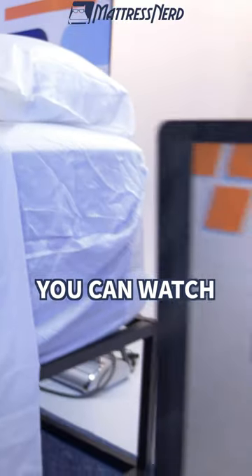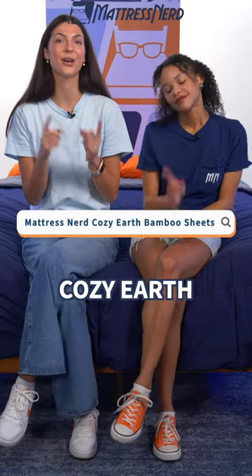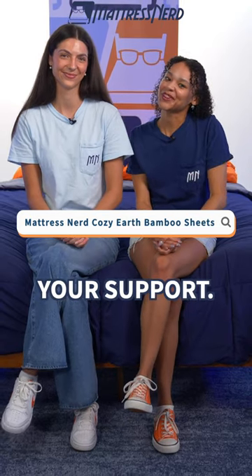For more information, you can watch our video review here on our YouTube channel or read our editorial review by googling Mattress Nerd Cozy Earth Bamboo Sheets. Good luck, and as always, we appreciate your support. Bye!